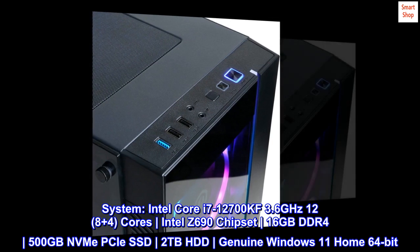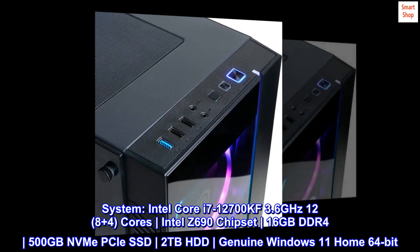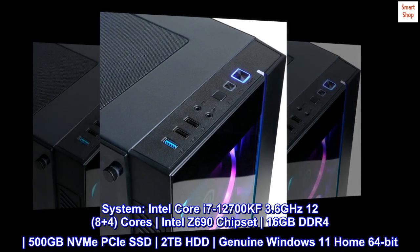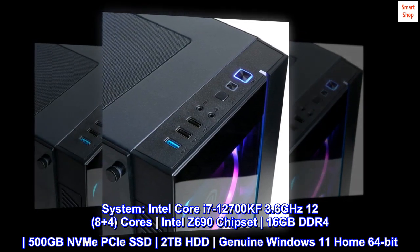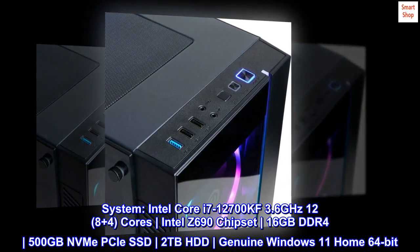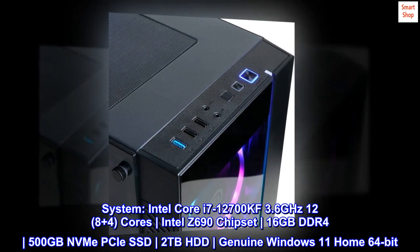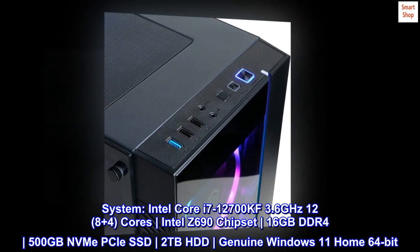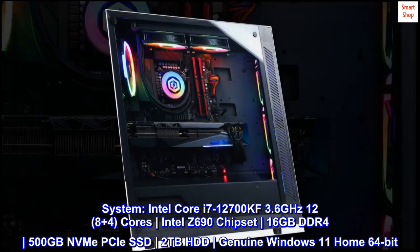System: Intel Core i7-12700KF 3.6 GHz, 12 Performance Plus 4 Efficiency Cores, Intel Z690 chipset, 16GB DDR4, 500GB NVMe PCIe SSD, 2TB HDD, Genuine Windows 11 Home 64-bit.